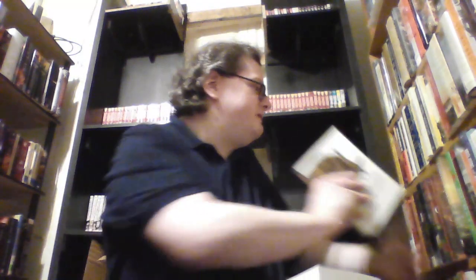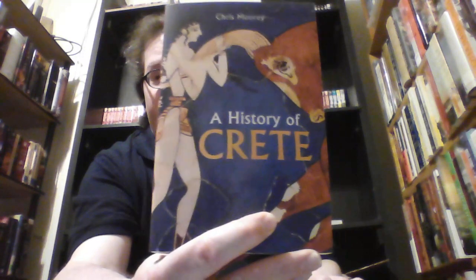Next is a book that I have not yet gotten to, but really should get to sooner rather than later: A History of Crete by Chris Mori. Love that cover.